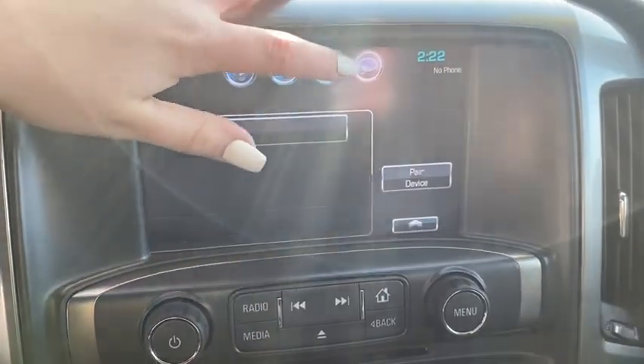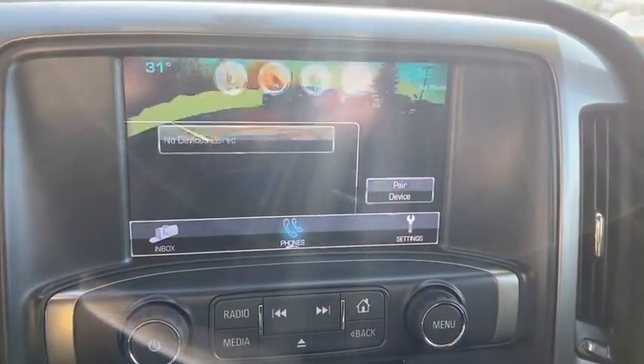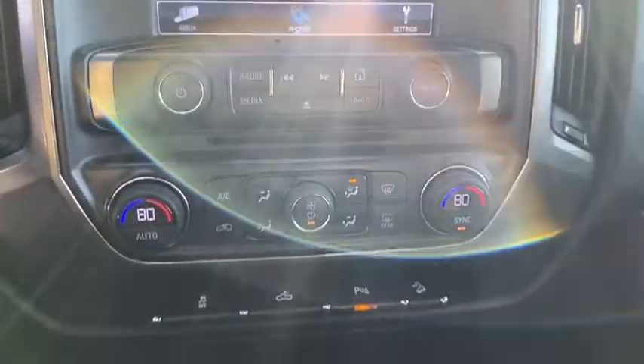remote engine start, traction control, dual airbags, alloy wheels, power steering, four-wheel disc brakes, center armrest, electronic stability control, compass, CD player,